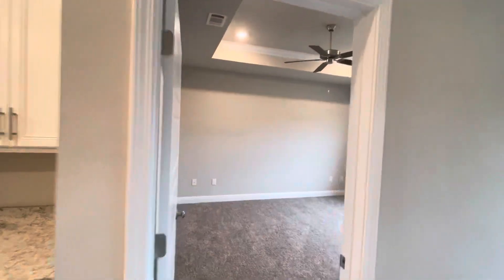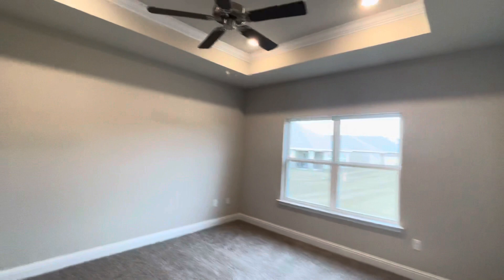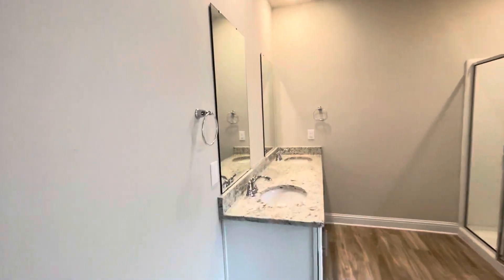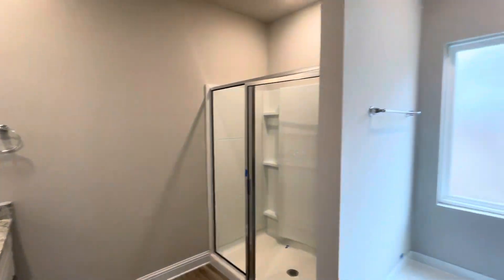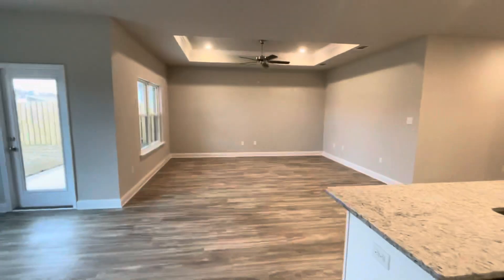This leads into the main master suite — tray ceiling with ceiling fan in here. Walk-in closet, dual vanity, and walk-in shower and tub. Toilet room. This walk-in takes you back from the master out into the main area again.